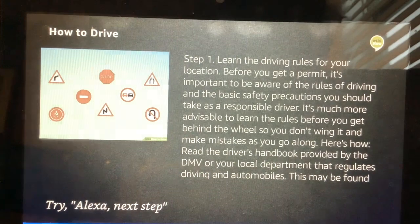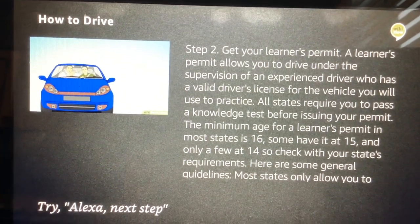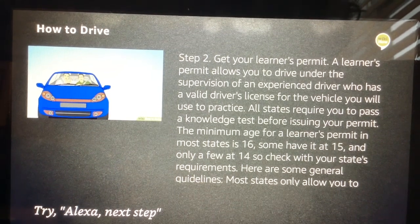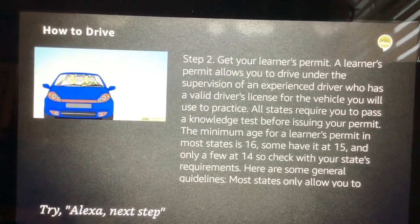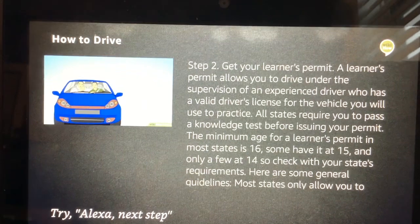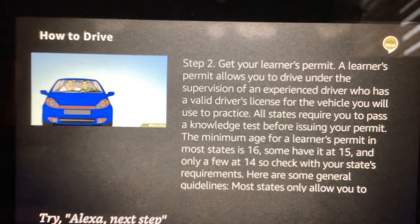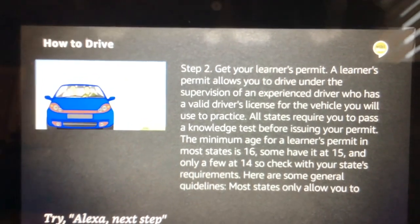Next. Step 2: Get your learner's permit. A learner's permit allows you to drive under the supervision of an experienced driver who has a valid driver's license for the vehicle you will use to practice. All states require you to pass a knowledge test before issuing your permit. The minimum age for a learner's permit in most states is 16, some have it at 15, and only a few at 14, so check with your state's requirements. Most states only allow you to practice driving with an adult age 21 or over. Only a few states allow you to legally practice with someone younger than 21. Most states also have a curfew for permit drivers — you cannot drive at night regardless if you are accompanied. If you're a minor, you'll need the signature of your parent or guardian before you can commence your driving. You'll have to pass a written test about driving rules, regulations, and safety on the road.